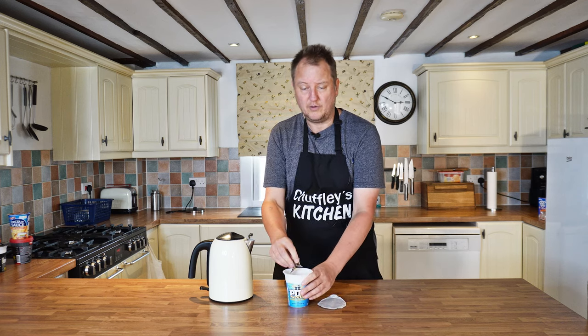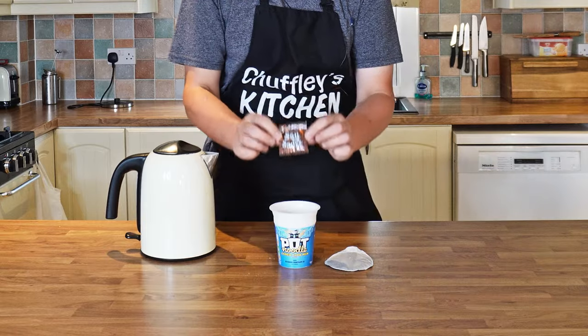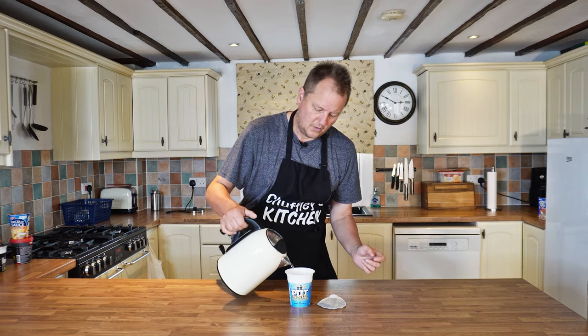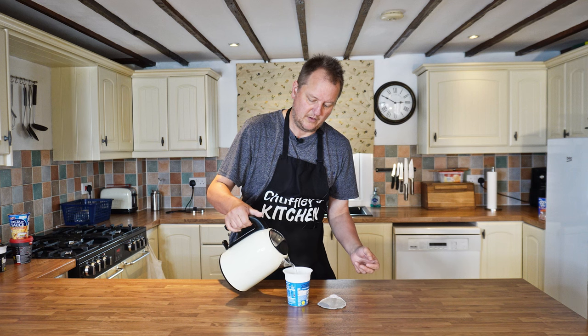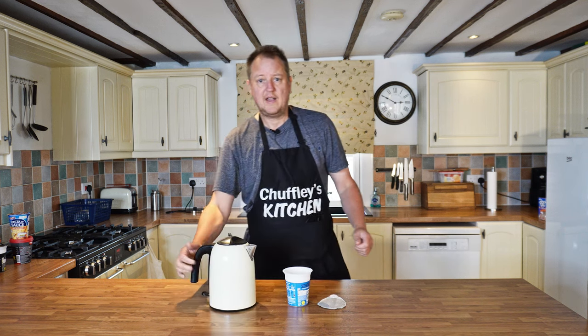Now every pot noodle has a little sachet of sauce. Throw it away immediately, it's rubbish. Now this is very hot water — do get an adult to help you if you need to. Fill it up to the bit and wait.